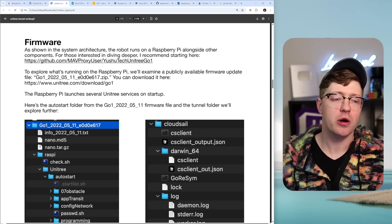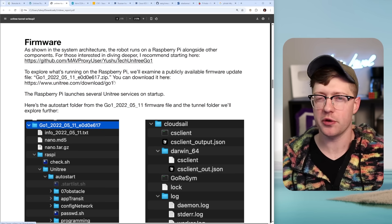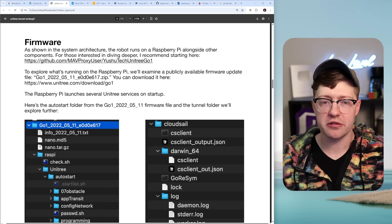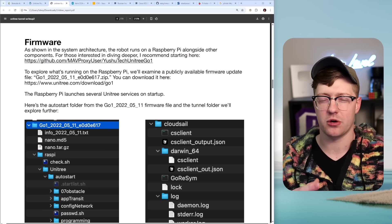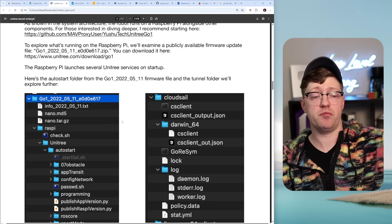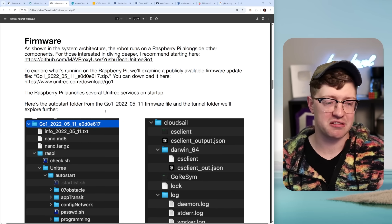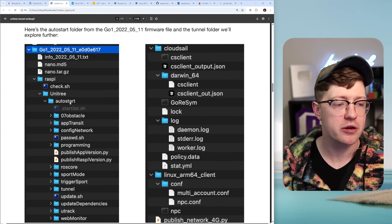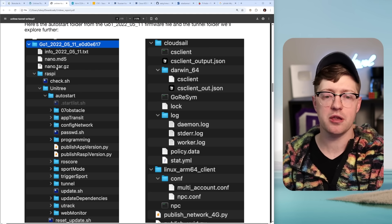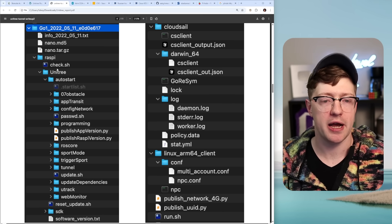Luckily, the device also allows you to download its firmware. It's freely accessible off their website and, surprisingly for a company doing weird stuff, it's not encrypted. Typically you'd think if they're trying to do weird stuff with a robot that has remote access capability, they would encrypt the firmware so you couldn't see it. But you can just download it. These researchers did just that, and you can see there are firmware blobs — one for the nano, which is the CPU that processes all camera data, and then the Raspberry Pi firmware.